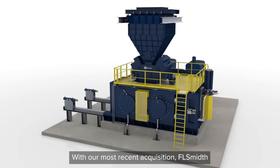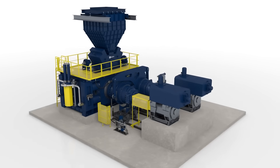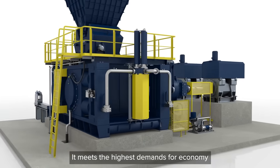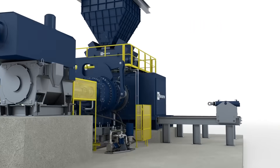With our most recent acquisition, FL Schmidt is stepping into the spotlight as the market leader in HPGR technology. Our HPGR Pro offers better performance and much lower production costs. It meets the highest demands for economy, efficiency, and reliability over its entire life cycle.